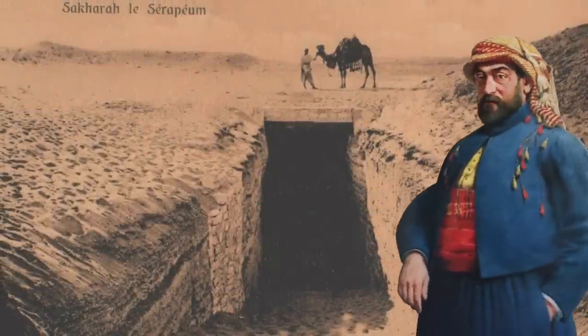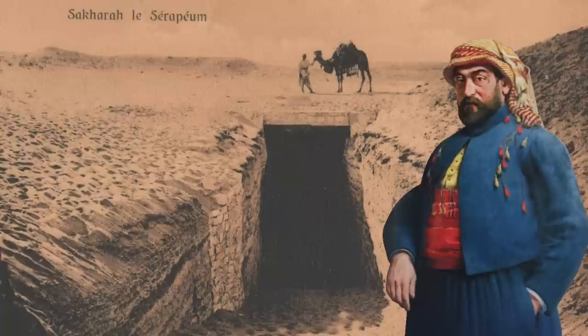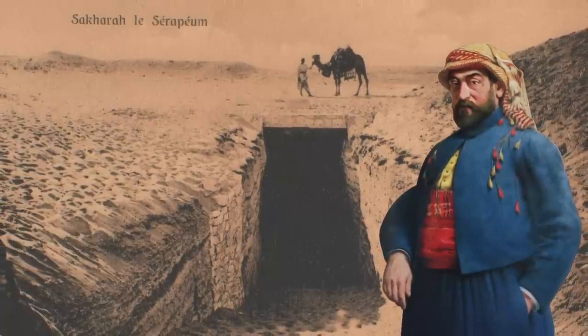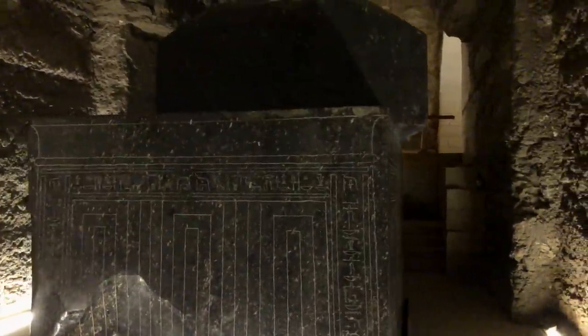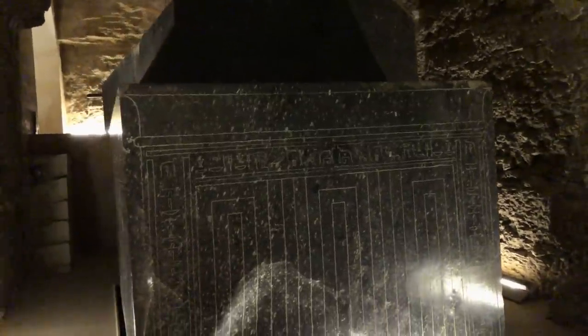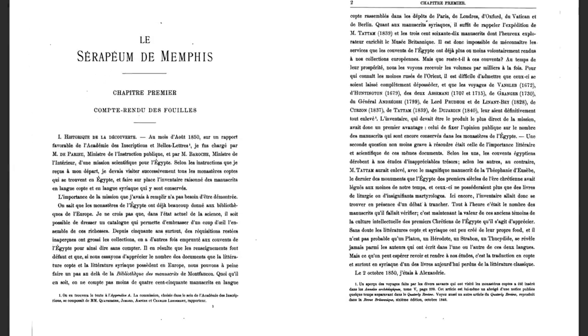Ironically, Auguste Mariette already found physical evidence that solved this puzzle more than 170 years ago. People would know this if they actually read his original writings on his archaeological work here. Unfortunately, most people making extraordinary claims about the Serapium have never even read Mariette's original source documentation. There's so much misunderstanding largely because Mariette's book, Les Serapiums de Memphis, was never translated into English in any widespread public version — we've only found it in French.